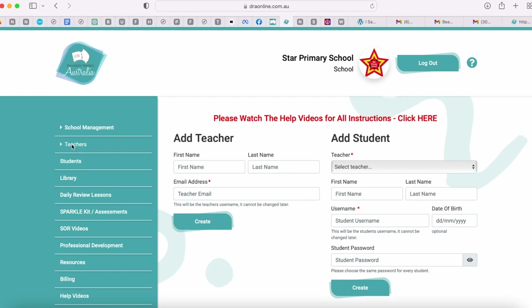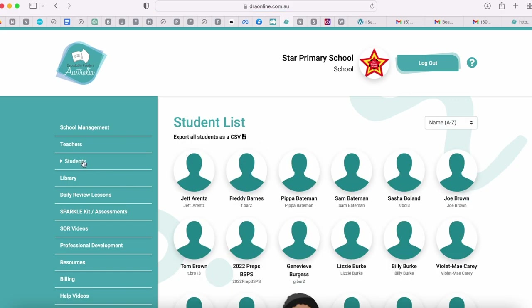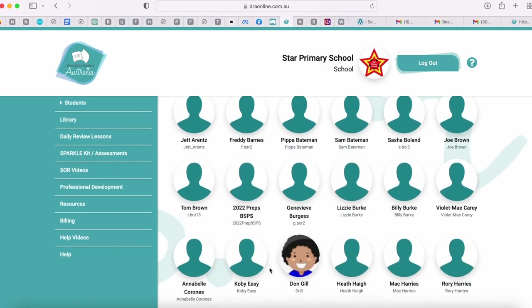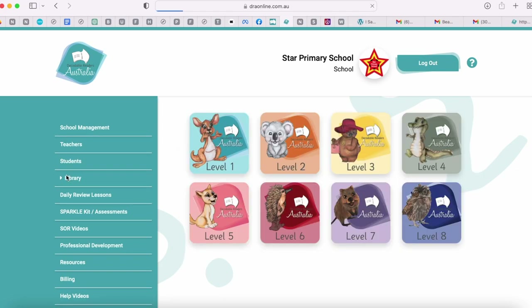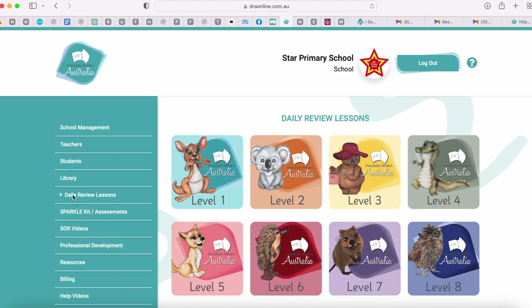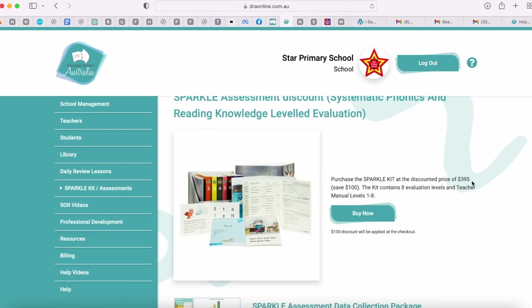When looking for a teacher, there's a teacher tab where we can see all of our teachers. We can click on students and see all students, and add profile pictures if you'd like. We have our library, and our daily review lessons are separate in case you want to access them quickly. We have our sparkle kit tab where you can purchase our sparkle kit for $100 off — instead of $4.95 you can purchase it for $3.95.